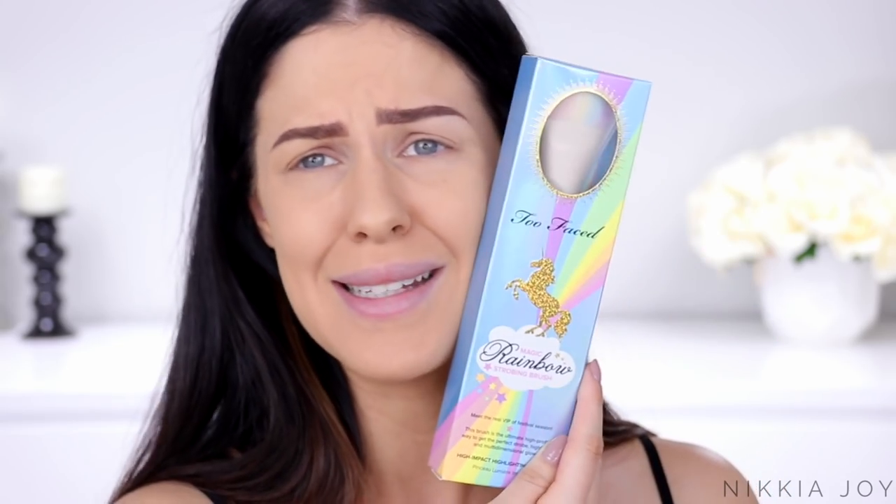They've got an eyeshadow palette, a brush, cheek products, highlighters, a bronzer, lipsticks, lip toppers — a bunch of different stuff. Oh my god, the packaging. Yes, we're going to go through the collection, try out the products, and I'm going to let you guys know whether or not I think it's worth the hype and worth your money.